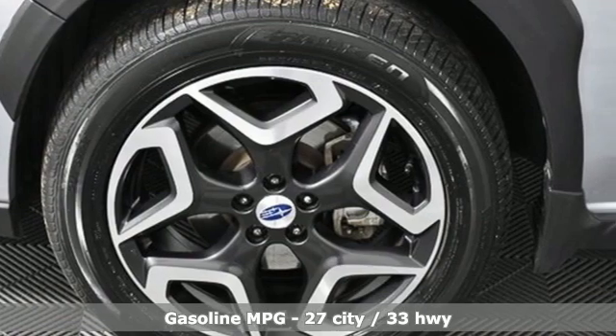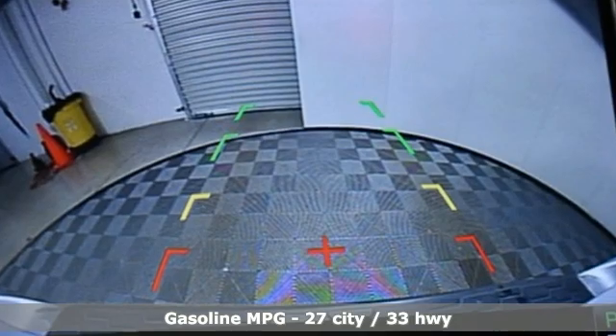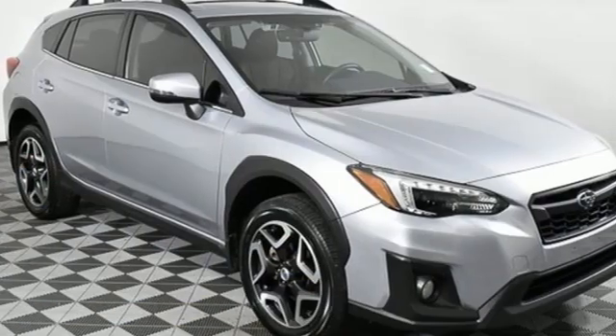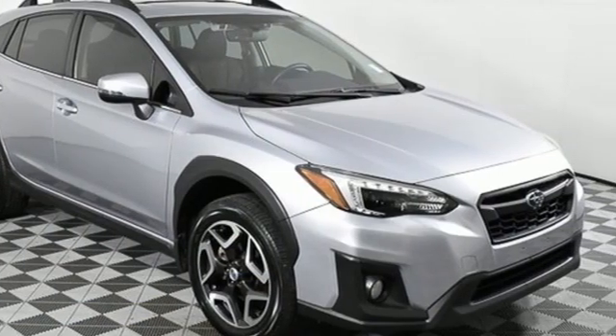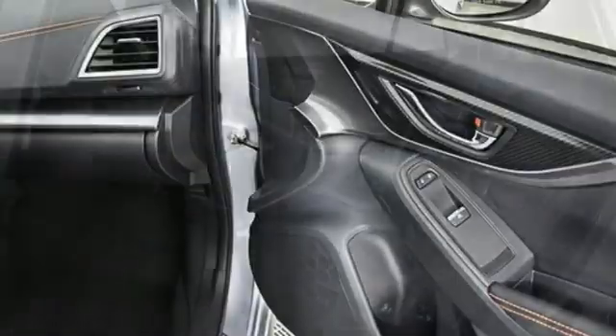And it comes with all the amenities you need: continuously variable automatic transmission, front heated leather bucket seats, streaming audio, auto dimming rear view mirror, manual tilting steering column, doors and push button start proximity key.